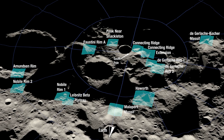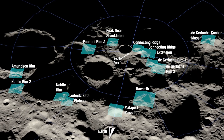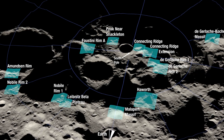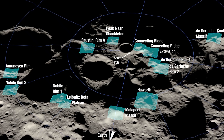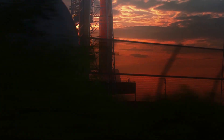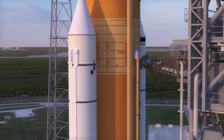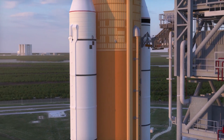In total there are 13 locations depicted in a graphic provided by the agency. Each of these regions is located within 6 degrees of latitude of the lunar south pole and collectively contain diverse geologic features. Together, the regions provide landing options for all potential Artemis 3 launch opportunities. Specific landing sites are tightly coupled to the timing of the launch window, so multiple regions ensure flexibility to launch throughout the year.